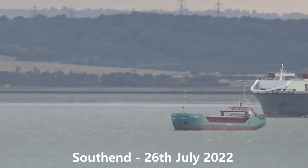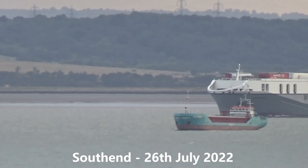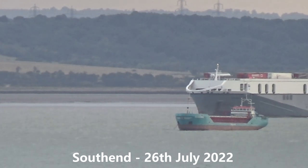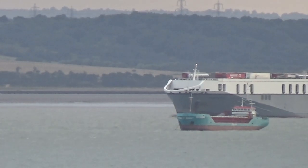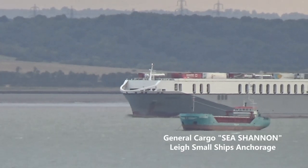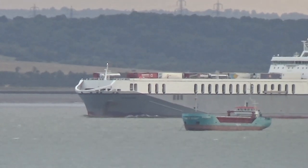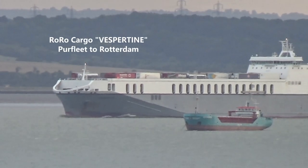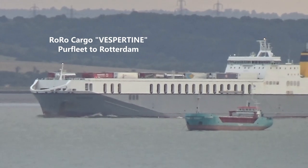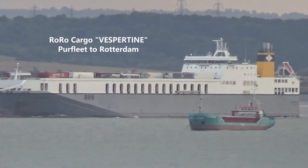Hi everyone. In the video today we look at shipping in the South End area from the evening of the 26th of July 2022. In the foreground we see Sea Shannon anchored up in the Leeds Small Ship's anchorage. In the background we see the rural cargo ship Vespertine sailing down the river from Perfleek to Rotterdam.